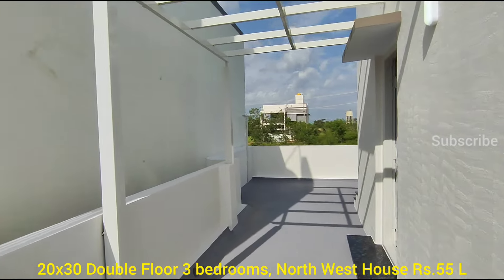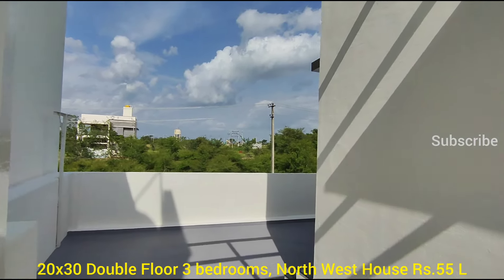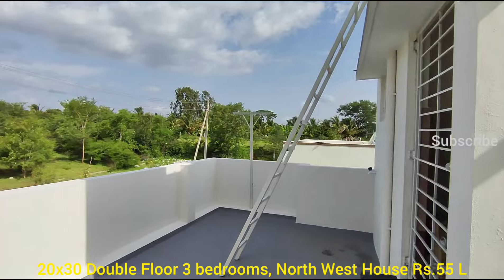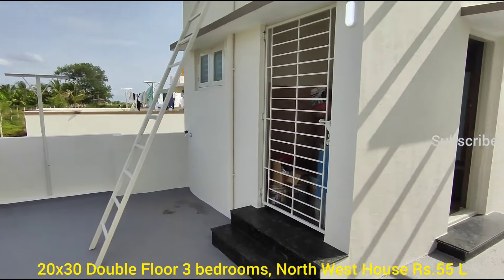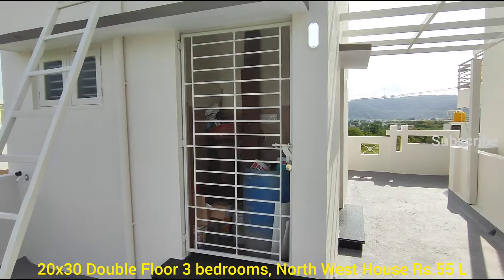The first floor is here. The washing machine is in the storage room.